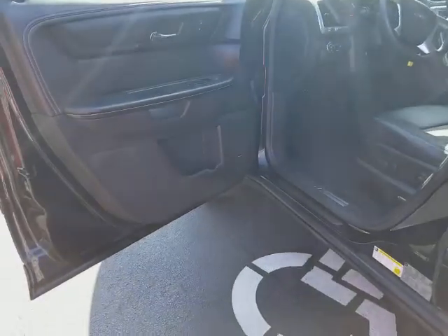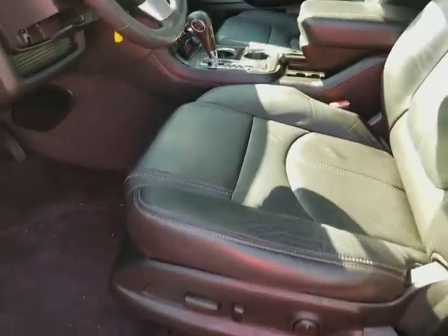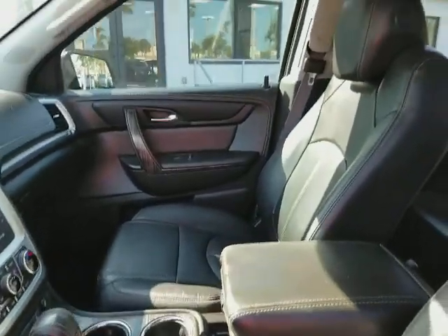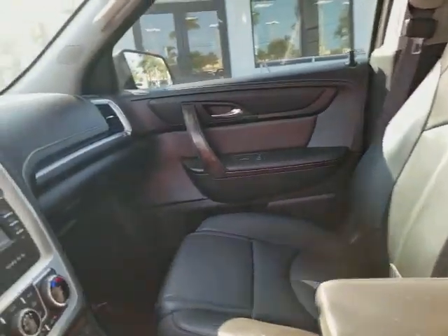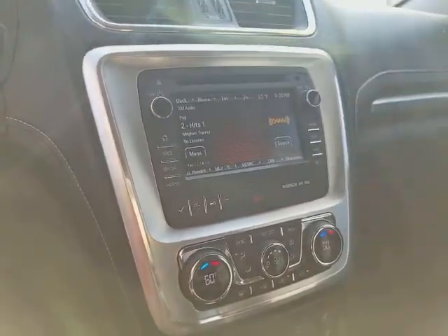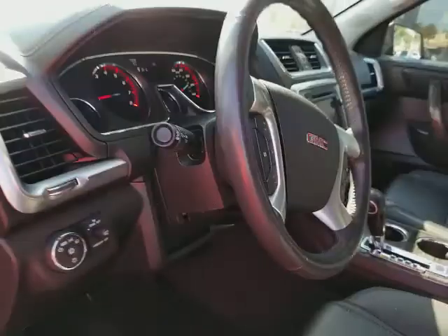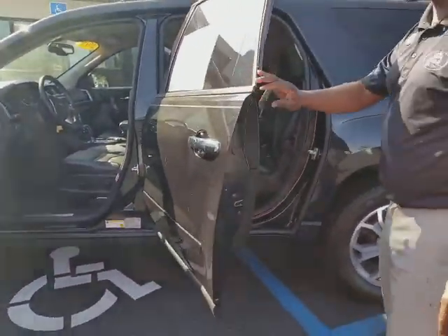12 months or 12,000 miles bumper to bumper, and certified scheduled maintenance for 2 years. You can see the nice leather seats, and this vehicle is also equipped with heated seats, adjustable armrest, navigation, OnStar, Bluetooth, cruise control, power seating, second row seating, and a power lift gate.